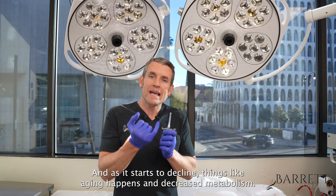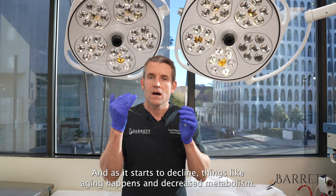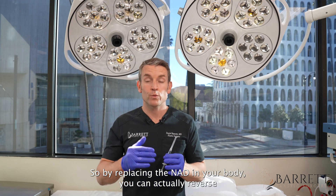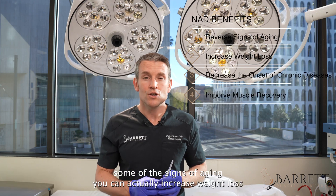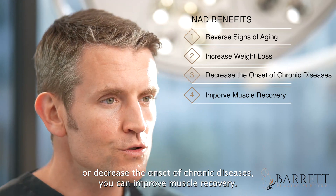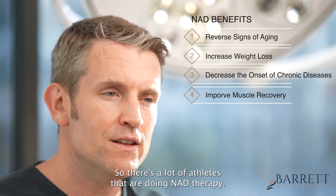As NAD starts to decline, things like aging happen and metabolism decreases. By replacing the NAD in your body, you can actually reverse some of the signs of aging. You can increase weight loss or decrease the onset of chronic diseases, and you can improve muscle recovery — so there are a lot of athletes that are doing NAD therapy.